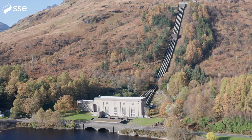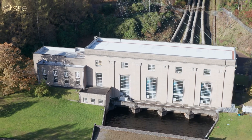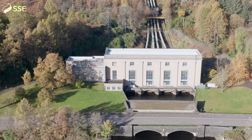Welcome to Sloy Power Station on the bonny banks of Loch Lomond in Scotland. If you live in Great Britain, it's one of the reasons you're able to watch this video, charge your phone or car, and heat your home. But how does it actually work?